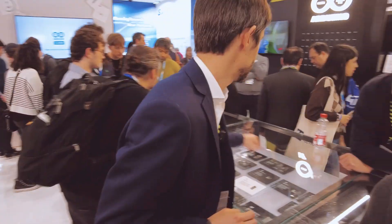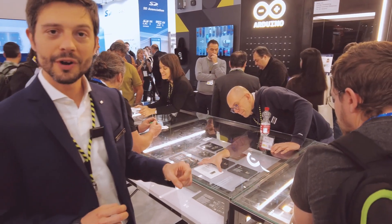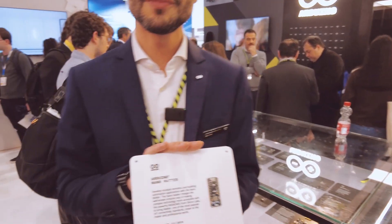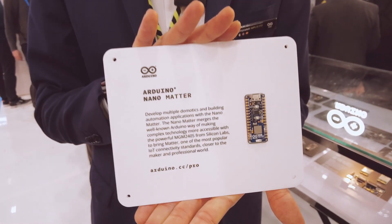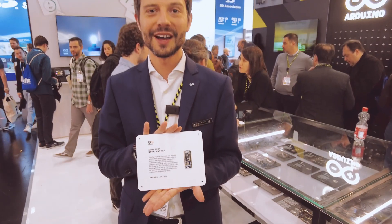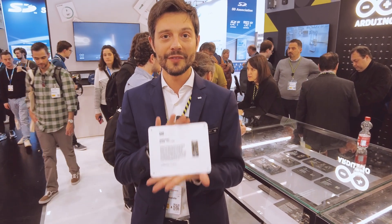Last but not least, we just released a new board called the Arduino Nano Matter, in partnership with our friends at Silicon Labs. It's going to be big in home automation — check it out, it's in community preview now and available in our store.